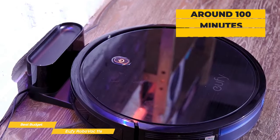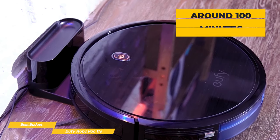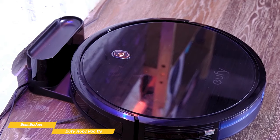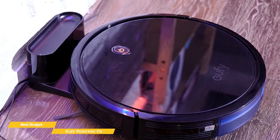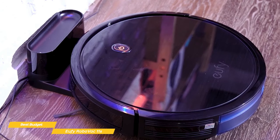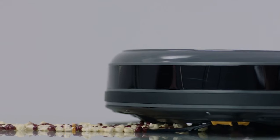On a full charge, you can expect to get around 100 minutes of operation, which should be sufficient for apartments or a single level in a multi-story home. After cleaning, the Eufy will return back to its charging dock. While it may not have the navigation system or fancy features of higher-priced robot vacuums, the Eufy RoboVac 11S gets the job done and even comes with extra brushes and filters, making it a great budget option.